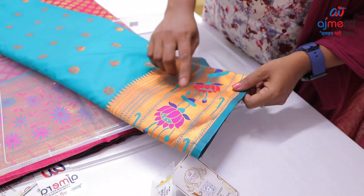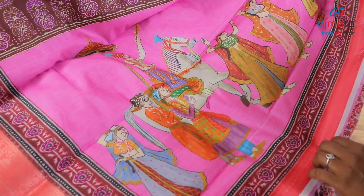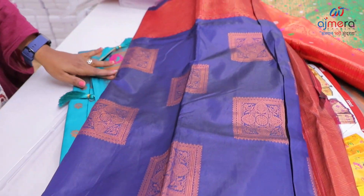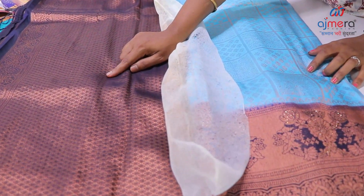Pattu variety of Kanji varam, heavy tassels, copper pattu border with tamarapu design. So Kalamkari with mundani, beautiful pattern — uniformic Kanji varam variety with brocket blouse of Kanji varam.